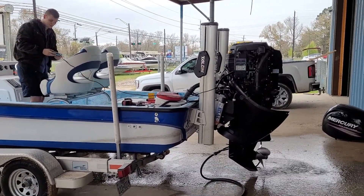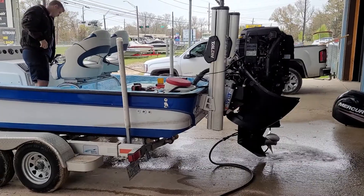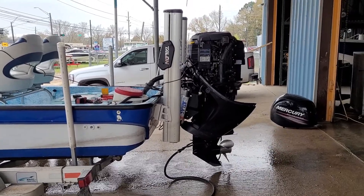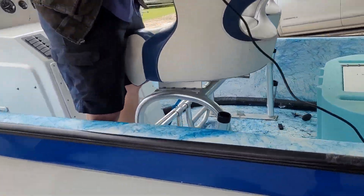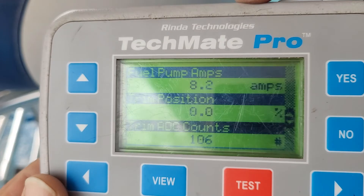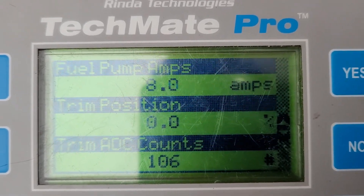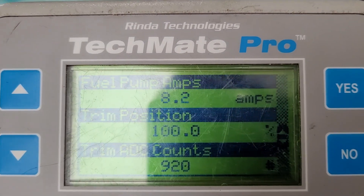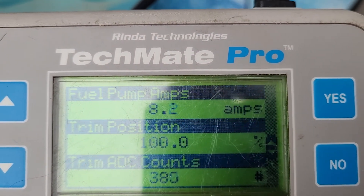Fire it up, give me some RPMs, then trim it up — I want to look at the trim angle. Okay, the trim shows zero now but the engine is trimmed up. Trim it down a little bit — okay, that's freaking all out. Trim it all the way down. Okay, that shows it at 100%. Bump the switch up a little bit and it went to zero. Yeah, it's all over the place.